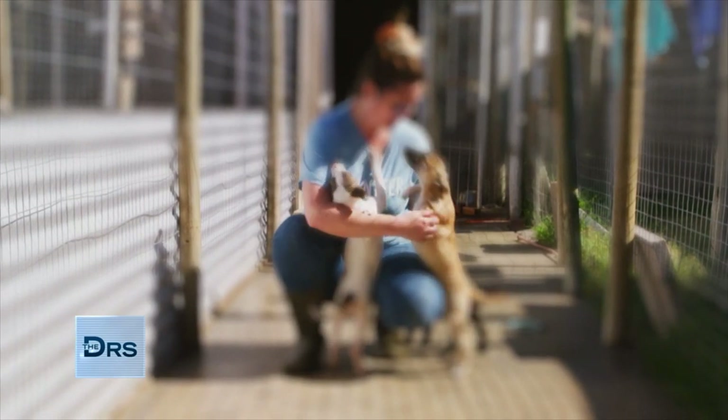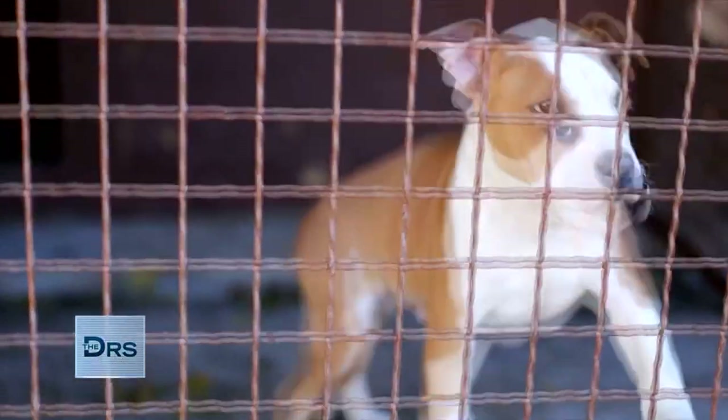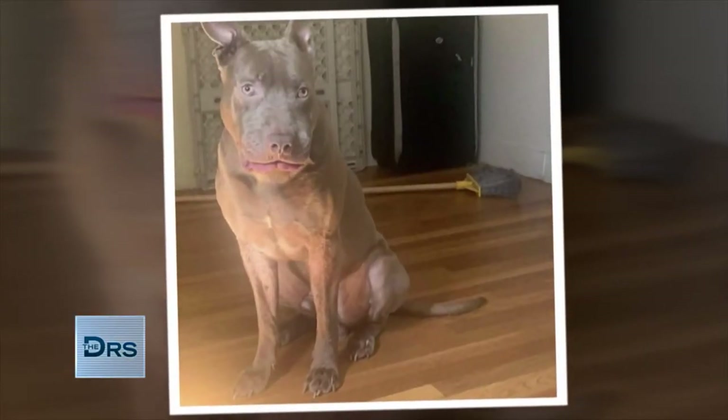We opened our rescue three years ago. We met the most amazing dogs, and they've just taught me so much about life. About one year ago, I met Bentley.